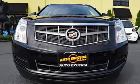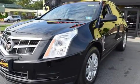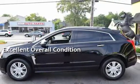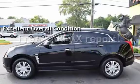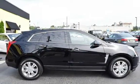This Cadillac has less than 86,000 miles on the odometer. This vehicle is in excellent overall condition. This vehicle qualifies for the Carfax Buyback Guarantee. Ask to see the free Carfax Vehicle History Report.